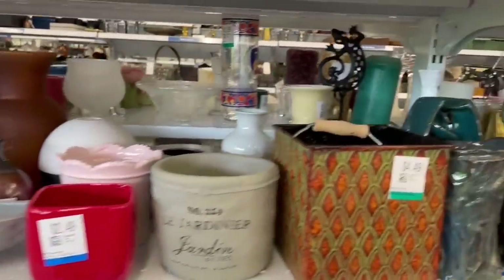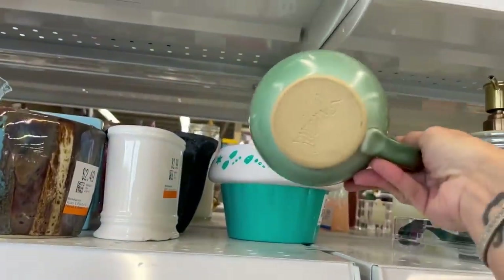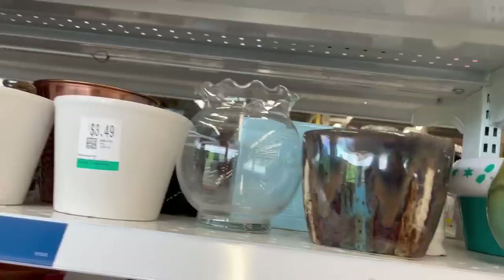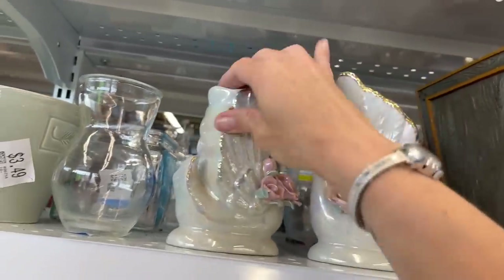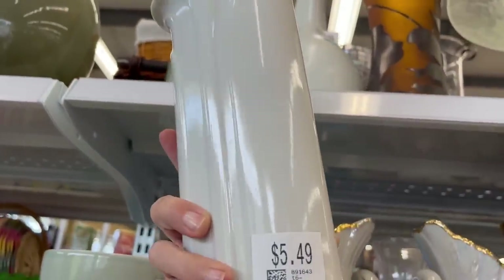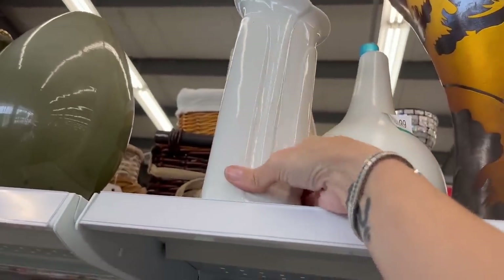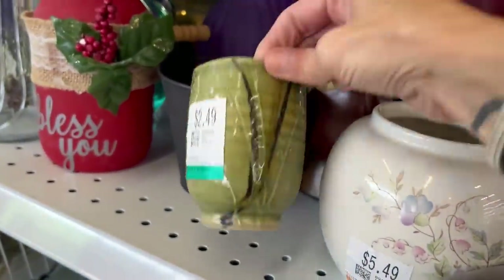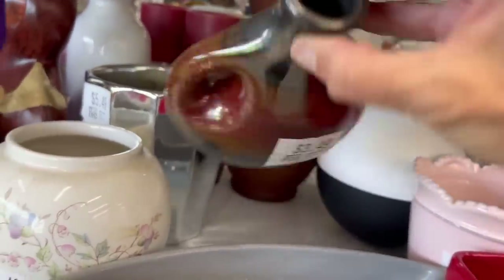Some vases. Nice pottery piece — newer. Some shiny swans, $6.99 each. That's got a very Art Deco or Art Nouveau look to it, but it's not that old — probably 1980s. I thought maybe that was Raku, but I don't think so.